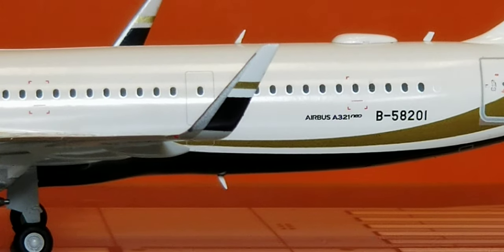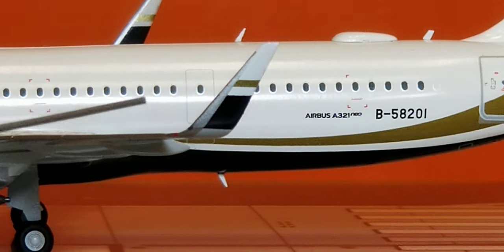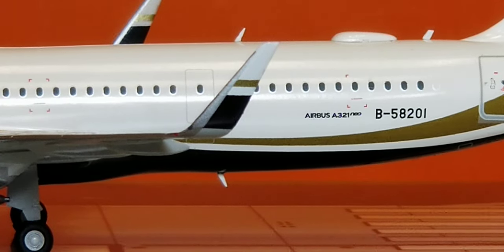Now looking at the sharklet wingtip devices on this aircraft. These began back in 2009 when Airbus came up with another credit name for these blended winglets — the aircraft manufacturer Airbus decided to call them sharklets. These specialized winglets were designed to enhance payload range performance, resulting in reduced fuel consumption. Air New Zealand actually became the first airline in the world to have the sharklet wingtip devices installed on their Airbus A320 aircraft back in 2012.